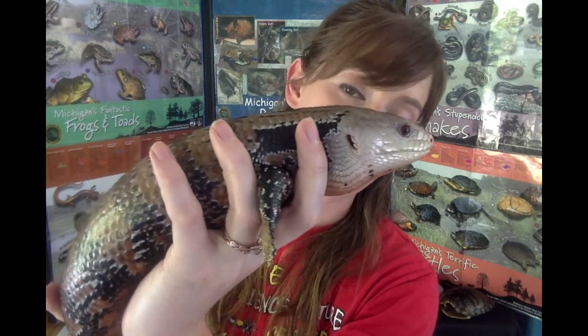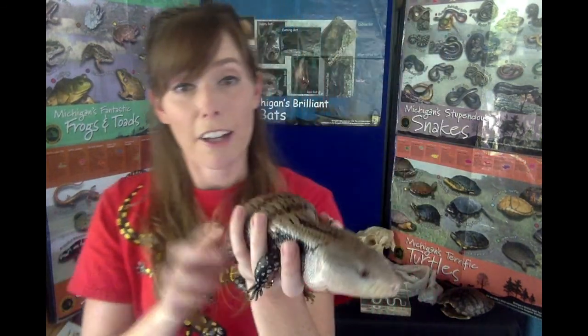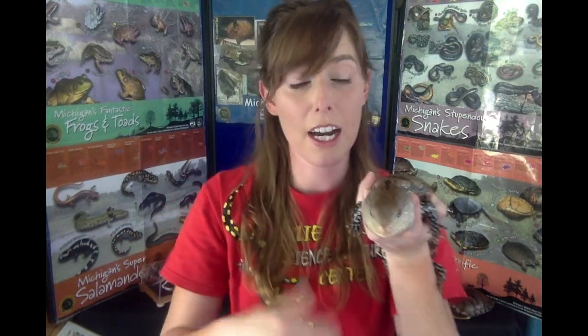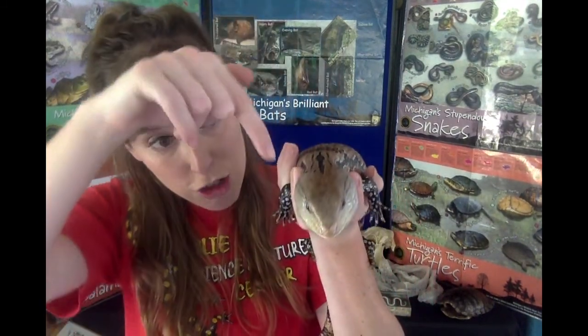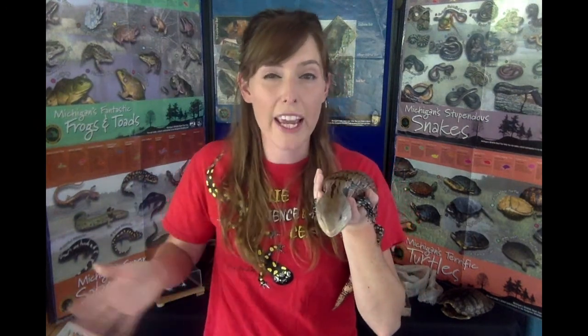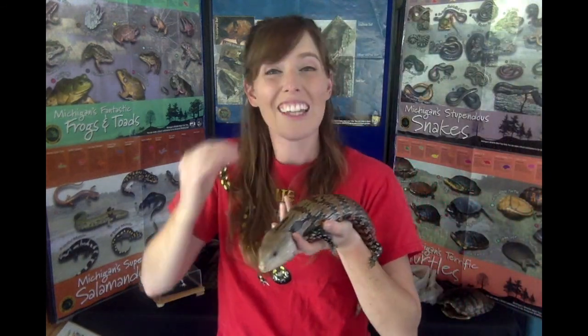Blue-tongued skinks have a unique adaptation where their tongue is a light blue tint, usually used to intimidate predators into thinking she's poisonous — and in fact, they're not. Lizards have some unique features different from other reptiles: first, they have an ear opening or ear hole running along the side of their face. We know that not all reptiles have an actual ear opening. They also have eyelids — the line around their eye allowing them to blink and clean their eyes just like you and I. Blue-tongued skinks are a burrowing species — we can tell because of the triangle shape of her face, almost like a shovel. She can use that to push sandy soil out of the way to hide or get cool on a hot desert day. She also has a really flat body she can expand or contract to fit into smaller spaces like under rocks.